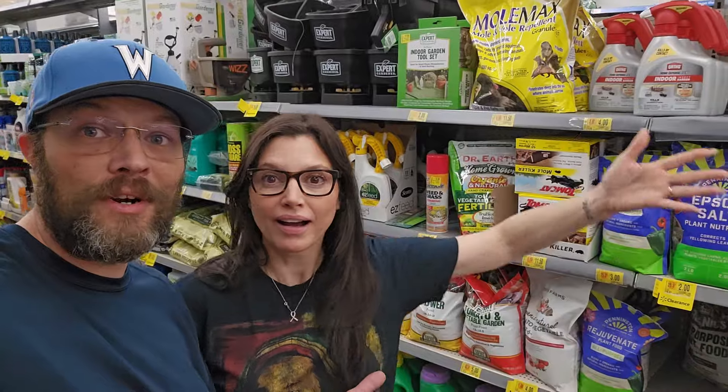We're at Walmart and gardening season is ending, which means all these items are on clearance. We're going to scan everything we can in the garden section.